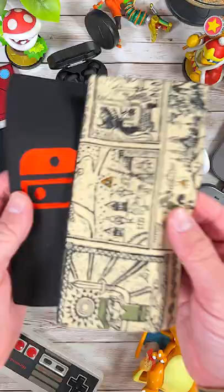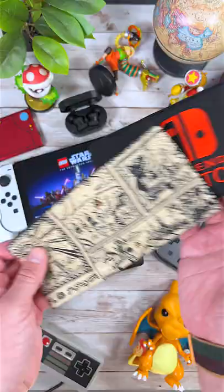Next is the Satisfye Elite Bundle. This bundle comes with both the case and the amazing Zen Grip Pro, which is unbeatable if you play a lot in handheld mode.